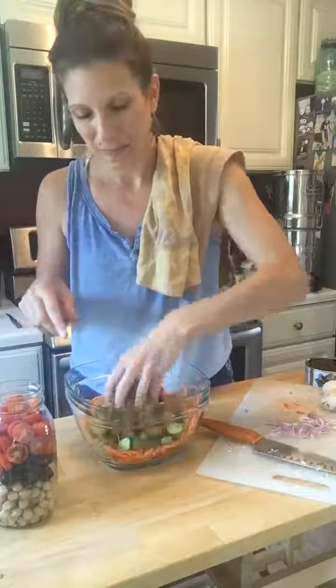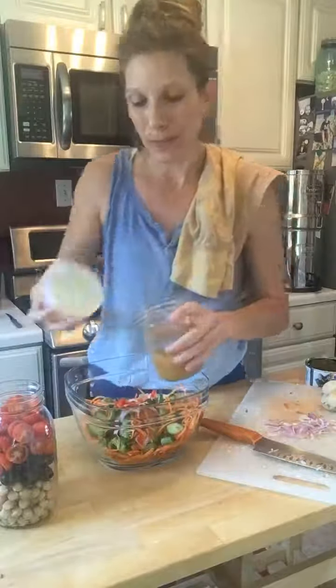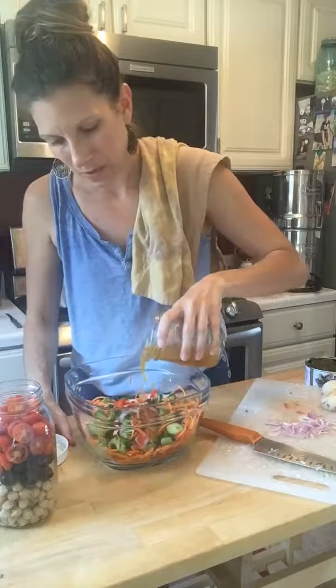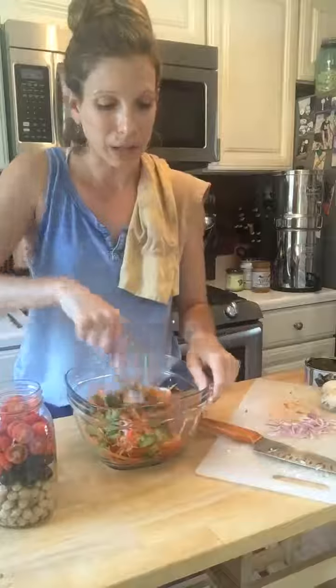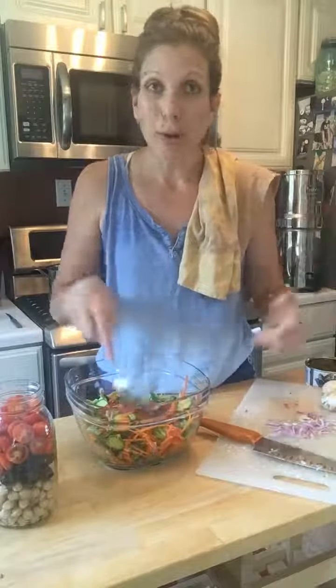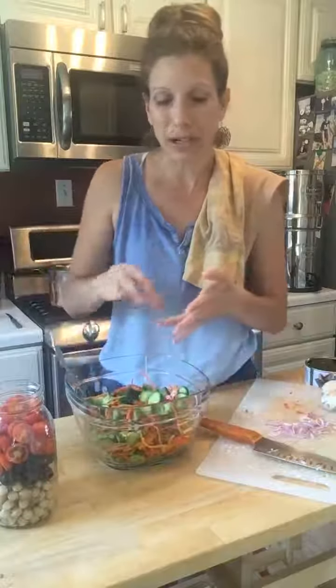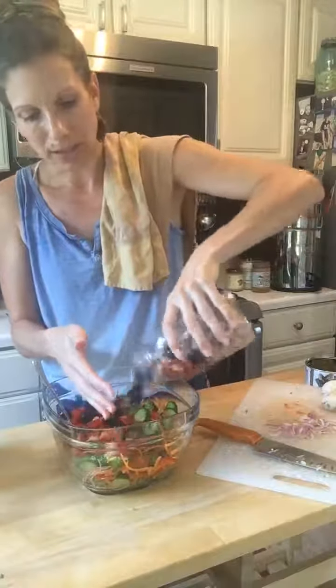A little trick: I pour in a small drizzle of the marinade into the salad first, then pour most of the rest on top. Give this a good mix — it smells so good. It's literally vegetables with apple cider vinegar, olive oil, salt, and a little cayenne pepper. You cannot go wrong with this. It's also awesome to take to barbecues or parties over the summer — think ahead to your Labor Day barbecue, you can take this or serve it at home.